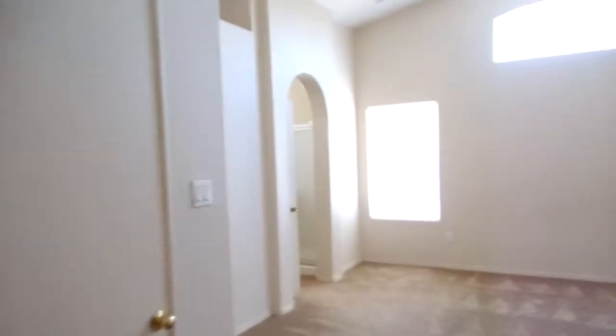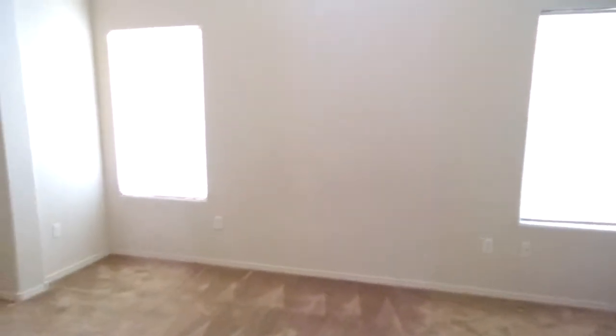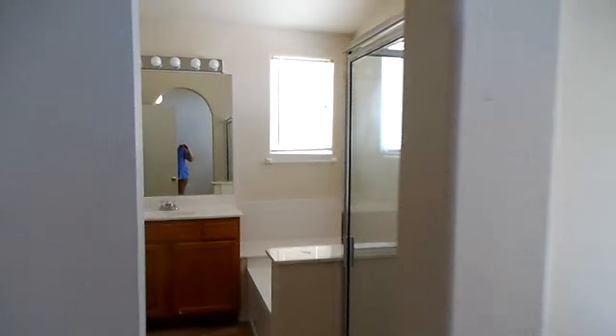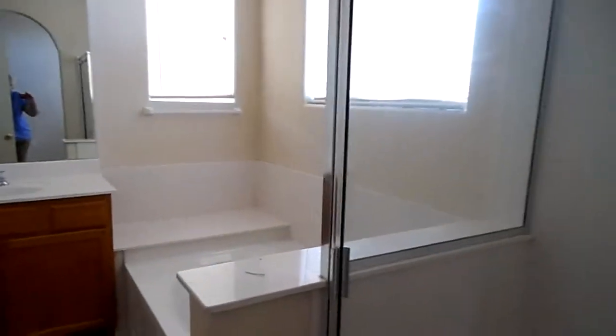To our left we have the master suite. It's a very nice size room with an en-suite bath. It has a garden tub and separate shower, vanity, a full walk-in closet, and a privacy room that has built-in shelving.